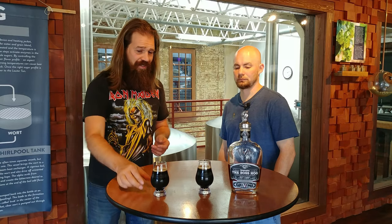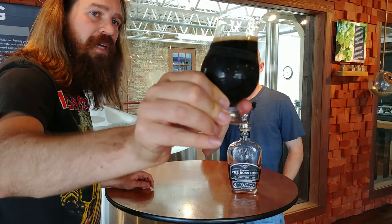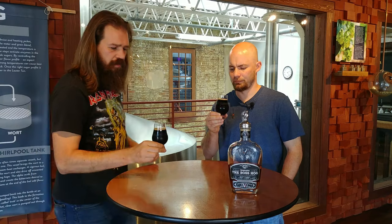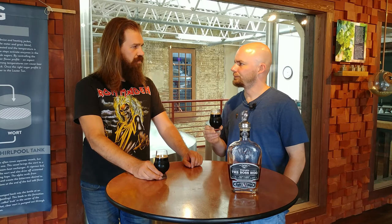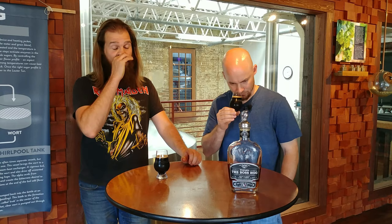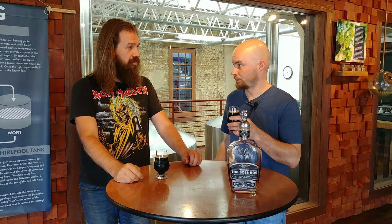Let's show it off to the camera—nice, dark stout with a light off-tan head. What are you picking up on the nose? It's a little hoppy, which could be late-edition hops. It's only 20 IBUs so it's not super hoppy—I'm surprised I'm picking it up at 20 IBUs.